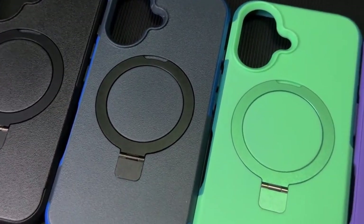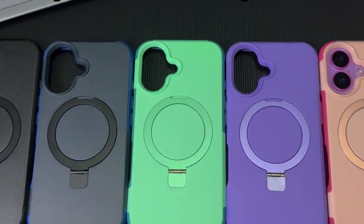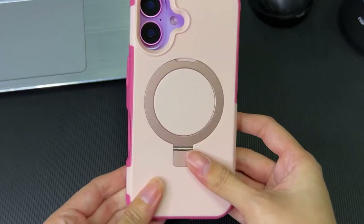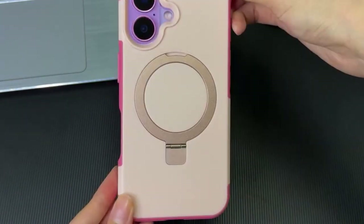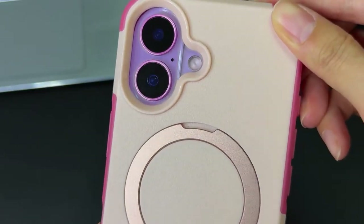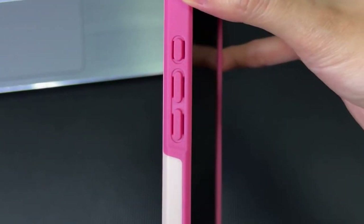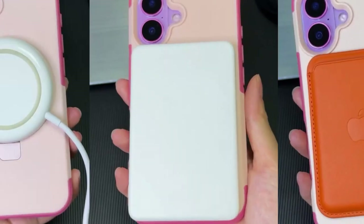The Oterkin Case is engineered to withstand the rigors of everyday use. Its military-grade drop test certification and double-layer shock-absorbing design effectively disperse impact force, safeguarding your iPhone from accidental falls. The raised edges on the screen and camera provide additional protection against scratches and scuffs. The included tempered glass screen protector offers exceptional clarity and scratch resistance, preserving the original image quality of your iPhone's display. The case's precise camera lens protector further enhances protection, ensuring your photos and videos remain pristine.